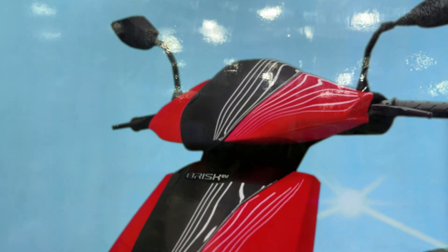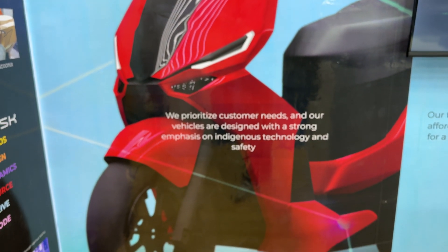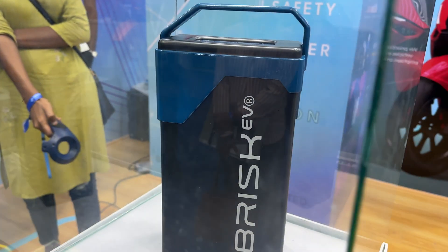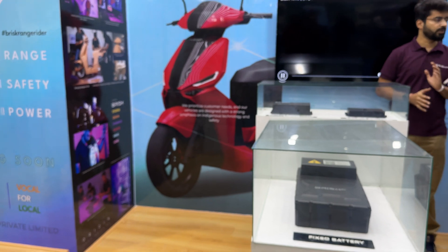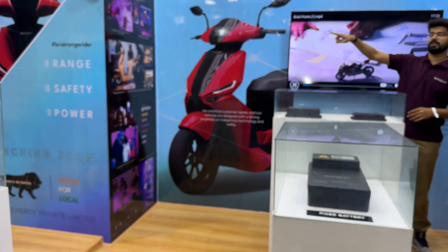They've worked hard and they've got a beautiful looking e-scooter coming out. What's amazing is that it also gets a swappable battery. With this swappable battery and the fixed battery on board, the Brisk EV has a range of 333 kilometers per charge — that's beating some cars.